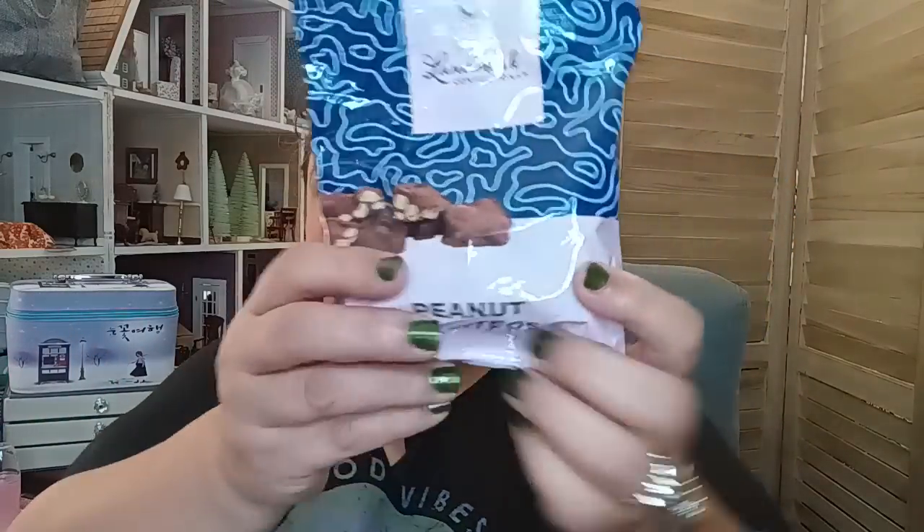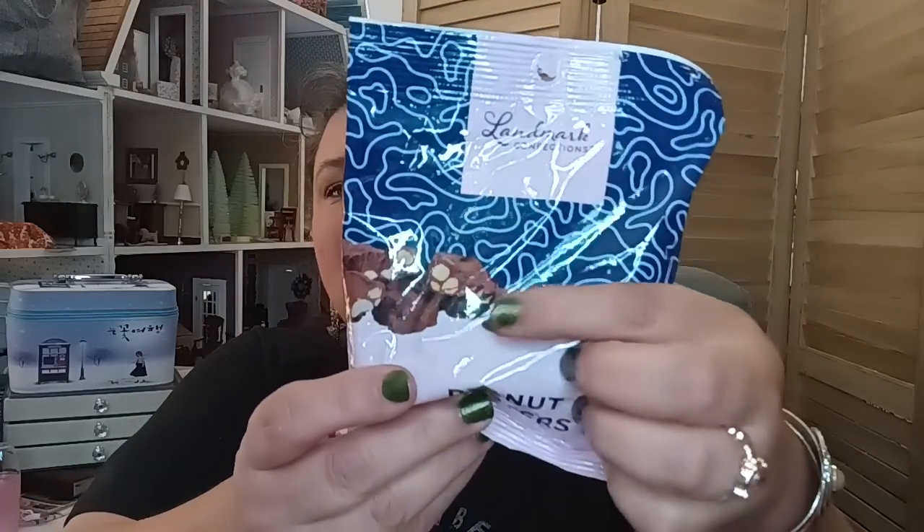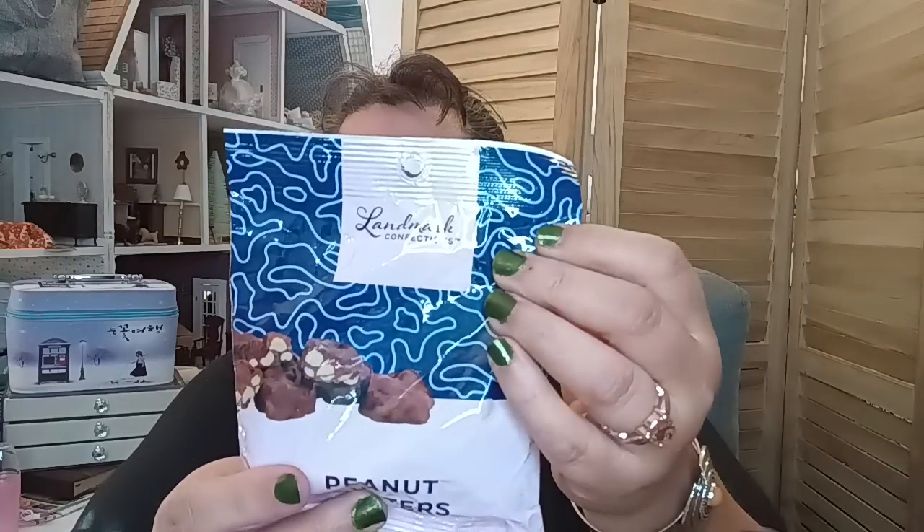These are the Landmark Confections peanut clusters. I ate a whole bag — these are good, if you see them, try them. They're not Godiva, but they're not Palmer's or Elmer's either — they're that really nice in-between mark of good chocolate. Actually good quality. It's four ounces by Landmark Confections, distributed by Greenbrier, and made in the USA.